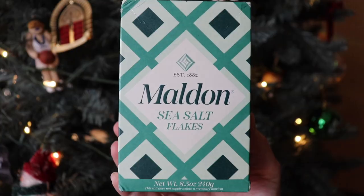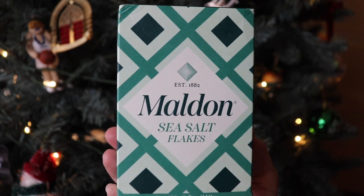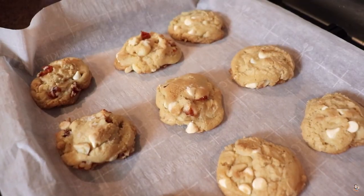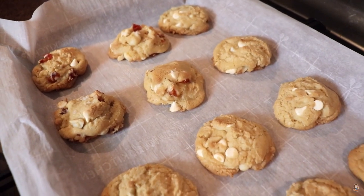Next up is Maldon sea salt flakes. I've been incorporating these into a lot of my baked goods and just as a finishing touch to some of my dishes. These are considered a finishing salt — flakes of sea salt that are slightly milder in flavor than regular salt. You can also sprinkle this over any kind of meat for some added flavor. My favorite use is sprinkling this over baked goods like brownies or cookies, which gives you that sweet and salty pairing. There is so much in here — I don't know if you will ever go through the entire box. They're really fun to experiment with in the kitchen.